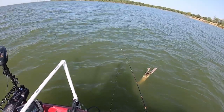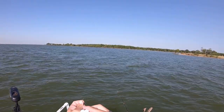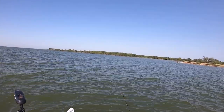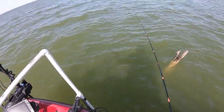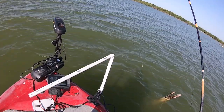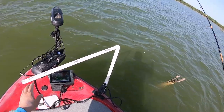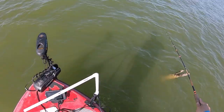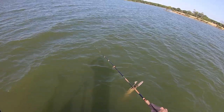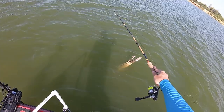The catfish tore my jig up so I'll put a new one on — a smaller profile. I feel like that small profile is really going to make a difference. Just put sunscreen all over it just like that, and we're going to drop back down in there. There are some crappie down here; I can see them but they're tricky to get through all the bluegill and catfish.